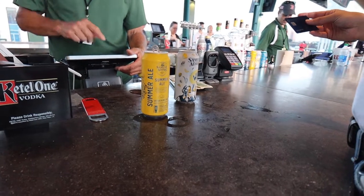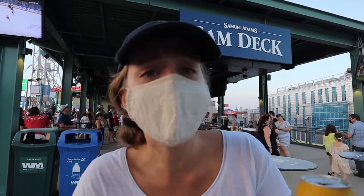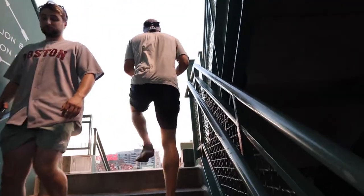We came over to the Sam Adams Deck here at Fenway Park, because Samuel Adams is a Boston beer and we just had to try out a couple of their specialty beers here. It has been a great game so far. It's the top of the seventh inning and we are getting ready for Sweet Caroline — something we've been waiting for since we booked these tickets.